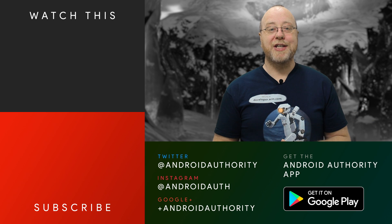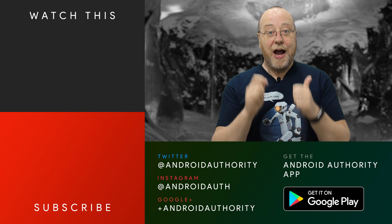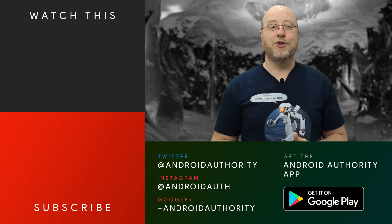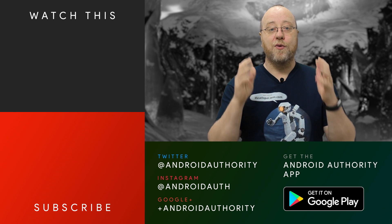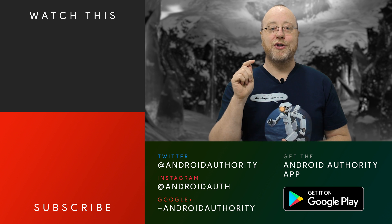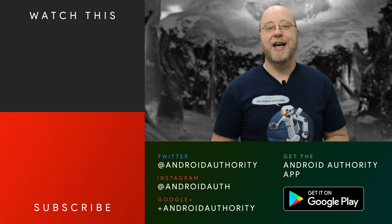I'm Gary Sims from Android Authority and I hope you enjoyed this video. If you did, please give it a thumbs up. If you liked this video and the others in this series, subscribe to Android Authority's YouTube channel and hit the notification bell so you always get notified when we release a new video. And last but not least, go over to AndroidAuthority.com — your source for all things Android.